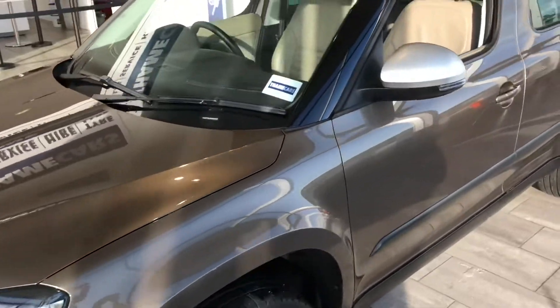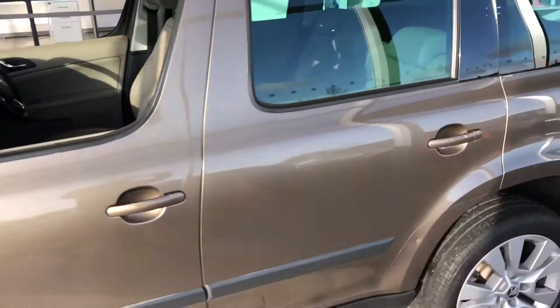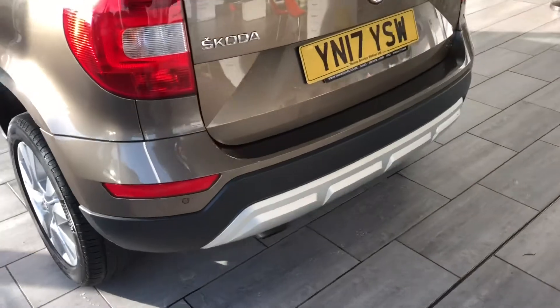Paintwork is in excellent condition for the year, no horrible scratches on the car at all. Alloys are nice and tidy. It's just been serviced, ready for you to drive away.